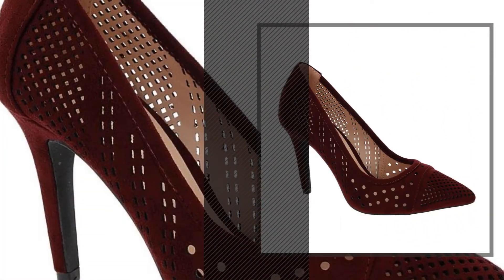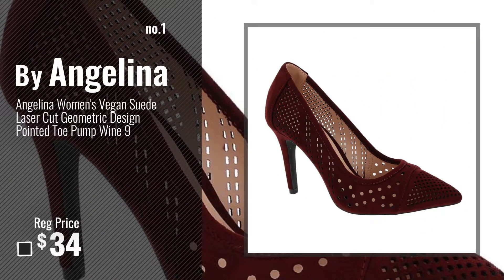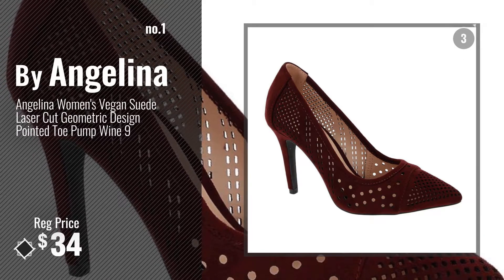Number 1 by Angelina. Watch this video and choose your favorite.